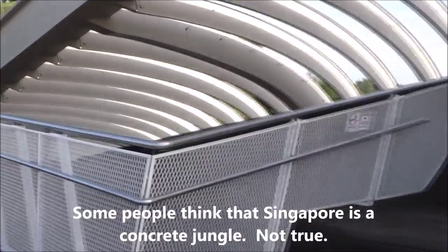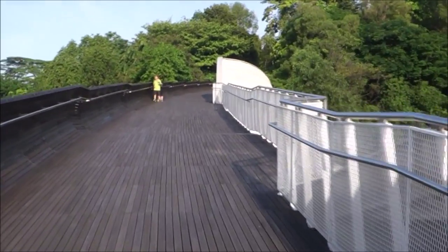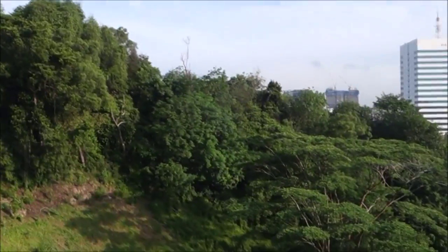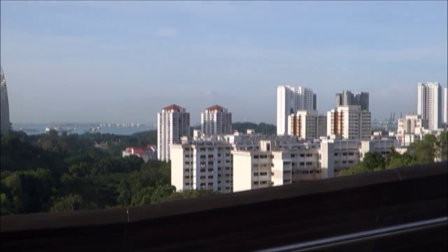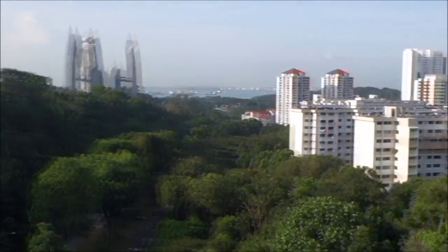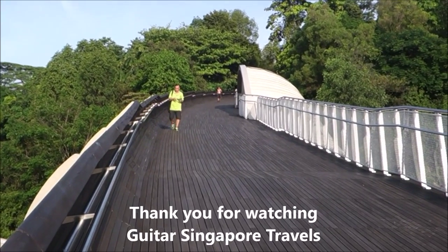Henderson Waves — take a pause here to give you some more views of this beautiful bridge and a beautiful city of Singapore. Henderson Waves. Thank you for watching. Ciao!